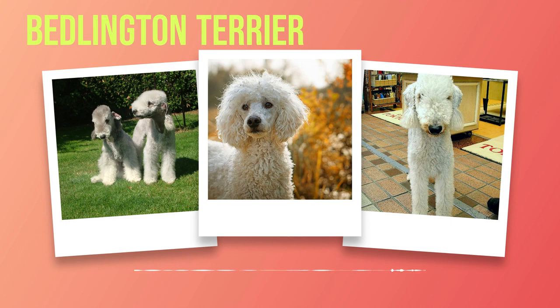In terms of health and lifespan, Bedlington Terriers are generally a robust breed. Like all dogs, however, they can be prone to certain health issues. Some common concerns include copper toxicosis, which affects the liver, kidney disease, and eye conditions such as progressive retinal atrophy (PRA). Regular veterinary checkups and a balanced diet can help prevent or manage these potential health problems. On average, Bedlington Terriers have a lifespan of 12 to 16 years. With proper care and attention to their overall well-being, these charming dogs can bring joy and companionship for many years.